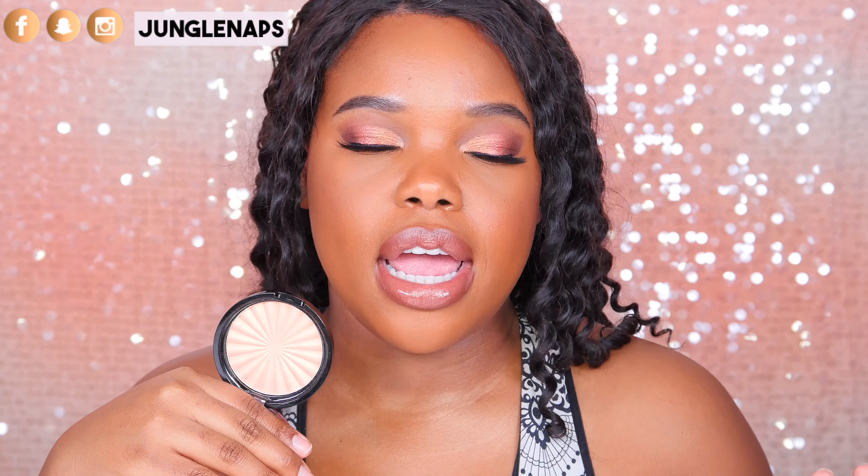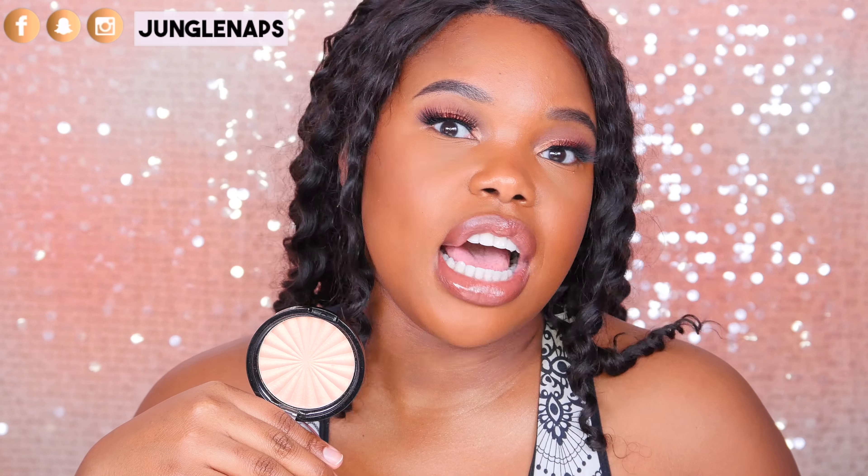The next one I want to talk about is from Ofra Cosmetics — this is called Bali. It's so, so freaking pretty. It's like a champagne-y gold with flecks of rose gold in it. I used this when I took my driver's license photo and it just photographs so well — you don't even need a lot of it. Ofra can build up to like an intense glow, but it just complements chocolate skin so well, and I think for tan or olive skin it would look really, really nice.